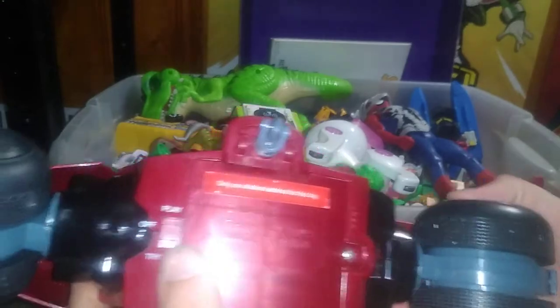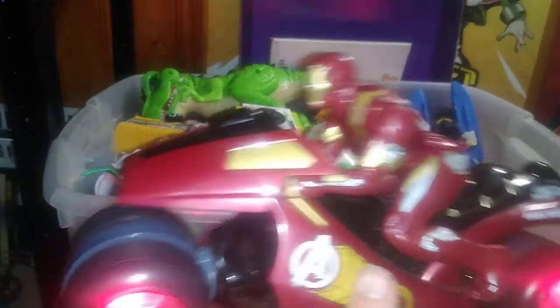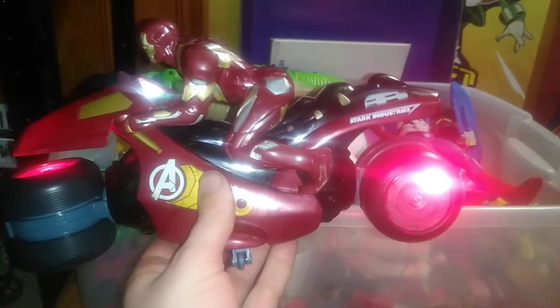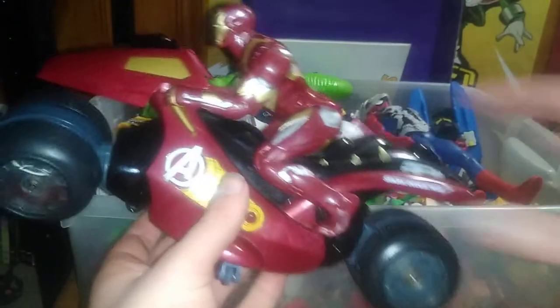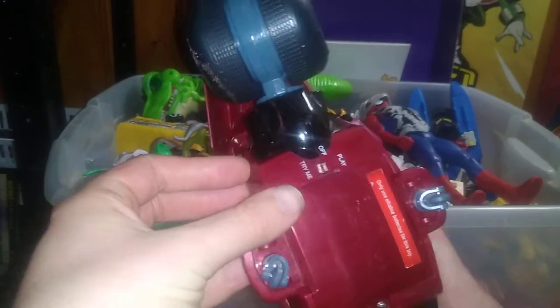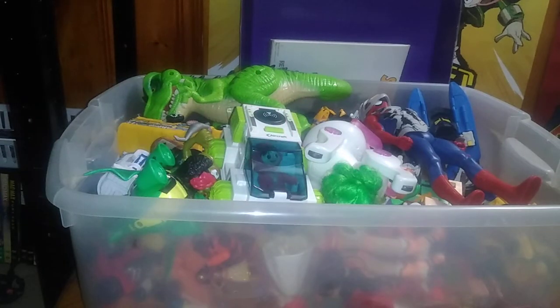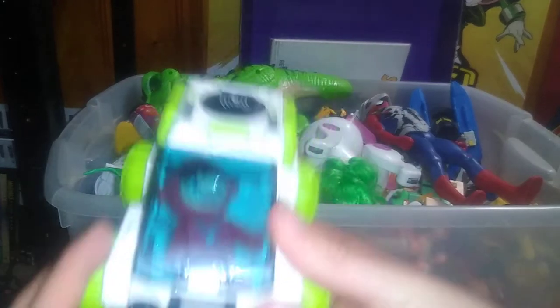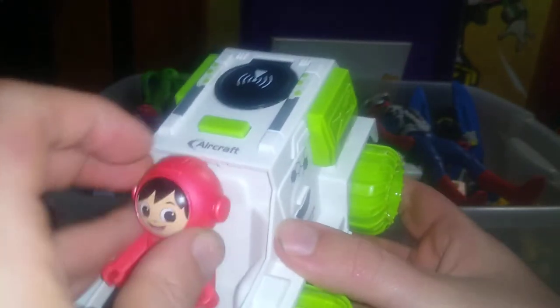We also got this Iron Man noise-making motorcycle and he lights up — that's awesome! It's the coolest looking Iron Man motorcycle I've ever bought and it makes noise. This is staying a part of my Iron Man collection, it's so cool. We also got this moon rover — I got this for free and I put my Ryan's World astronaut in it.